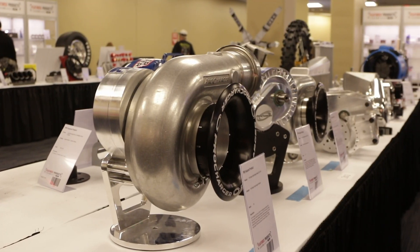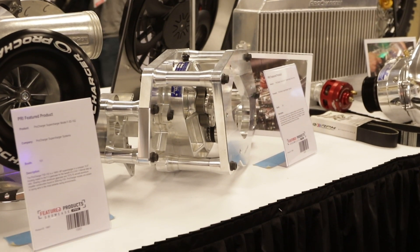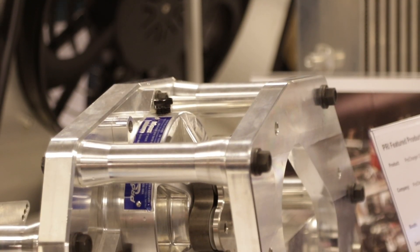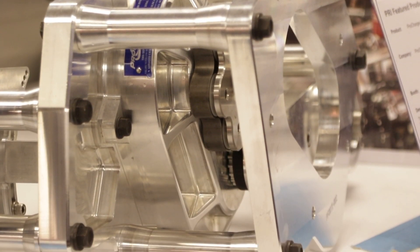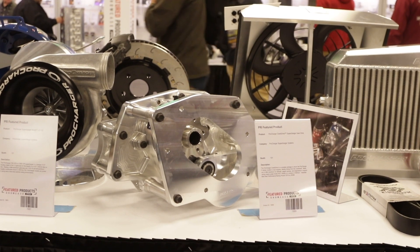A ton of new products that make a bunch of horsepower, but you guys also have whole new kits. We do — including in the featured products area is our new 10-rib race kit for the Camaro ZL1 and normal LT1 cars. We also have it for LT1 and LT4 Corvette, as well as a competition race air-to-water kit that's capable of 1,500 horsepower. Those 10-rib setups are going to work really well for street cars making a bunch of power.